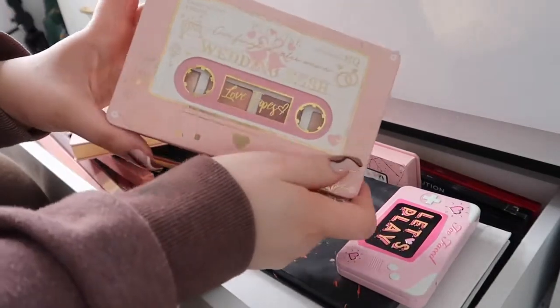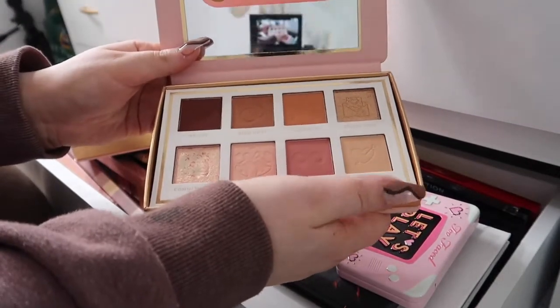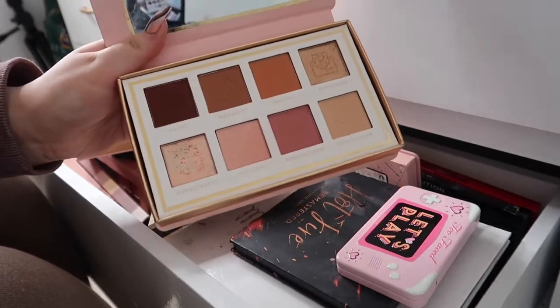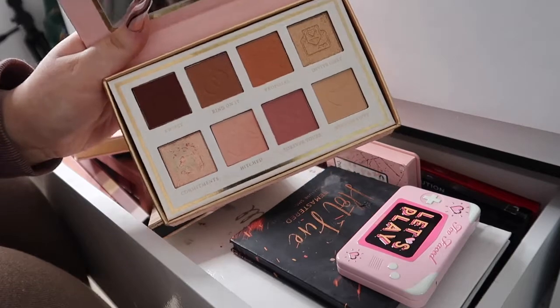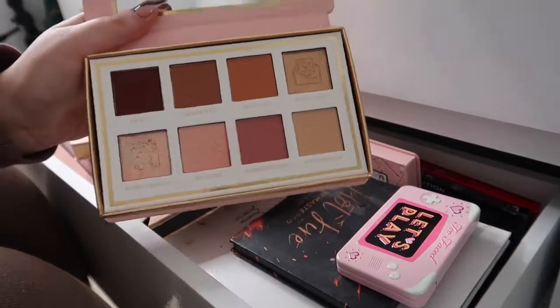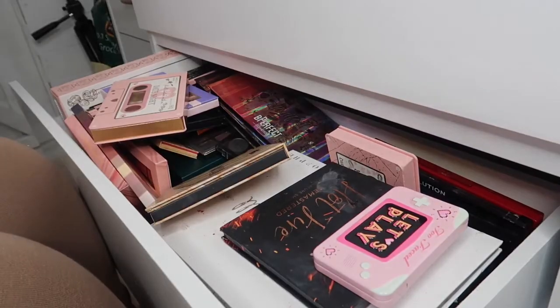I have this P Louise Wedding Wish palette — I've used it once and I wasn't a huge fan. I might keep it and try use it again to see what the crack is, but the shades in it are absolutely unreal. I just moved my ring light and I feel like the lighting is a lot better now.